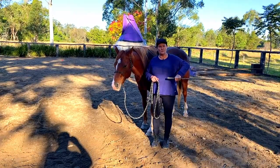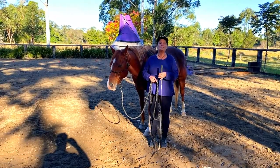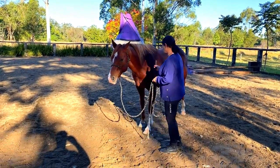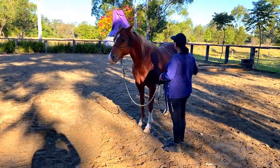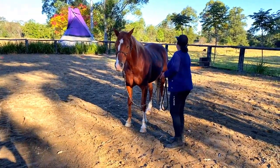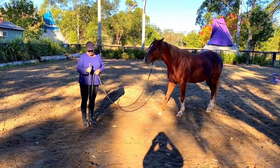We can use the length of the carrot stick to direct energy to certain places on the horse, to increase and decrease energy. But it's very important that the horse is comfortable with it first, so we play a friendly game to make sure the horse isn't worried about us carrying a stick. You can use it just to rub the horse.